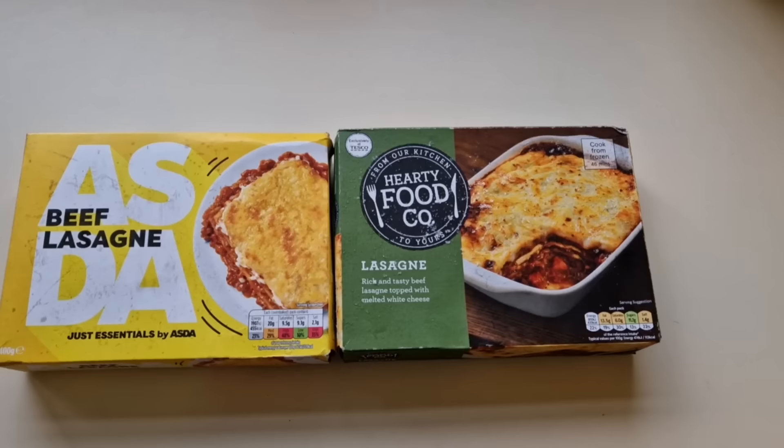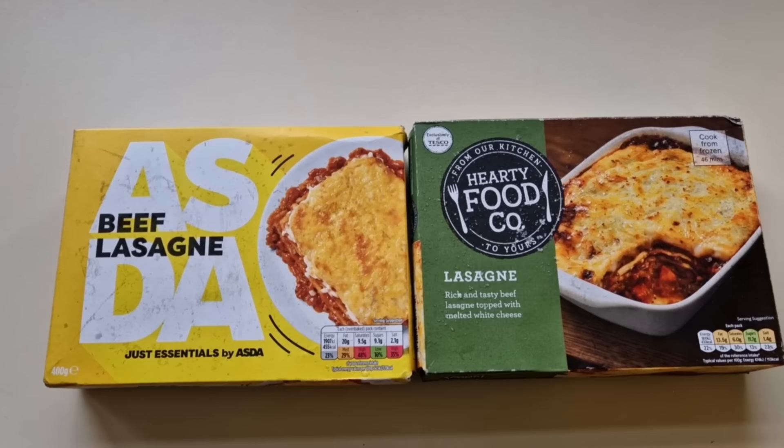Well, how are we doing out there? I hope you're all absolutely spot-on and thank you very much for watching the video. I've been shopping - I've been to Tesco and Asda. Come and have a look at what I got. We have to do this don't we, another comparison. You lovely people have been requesting them so I've got to do them.